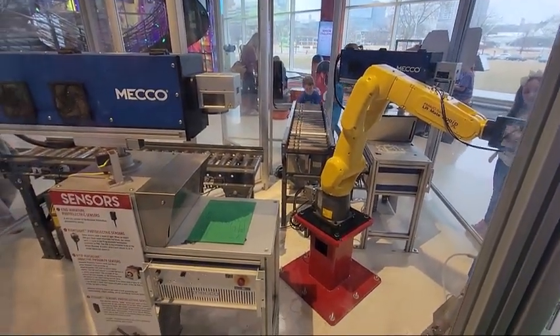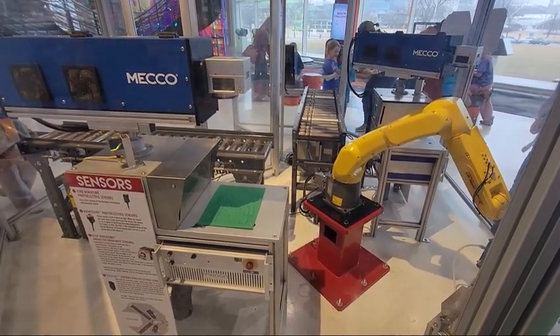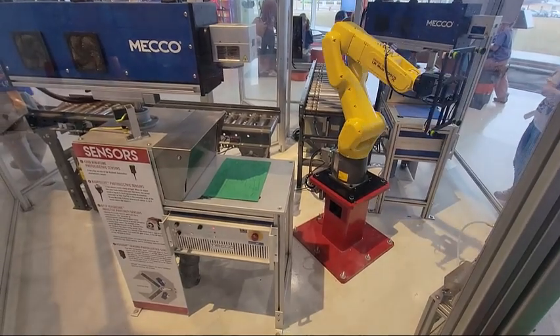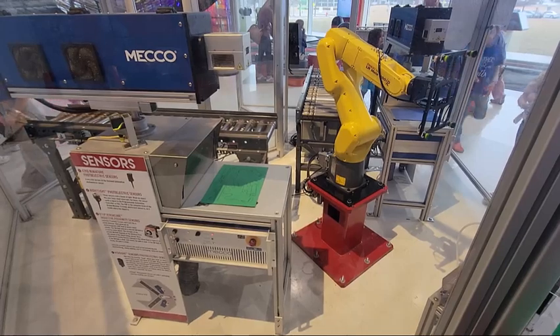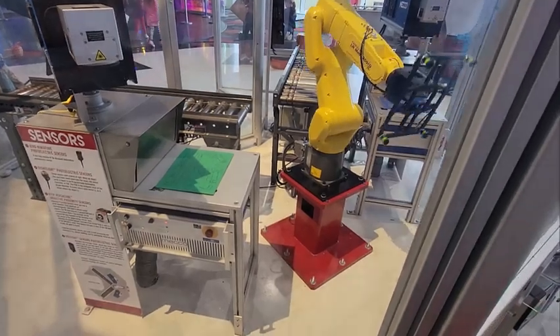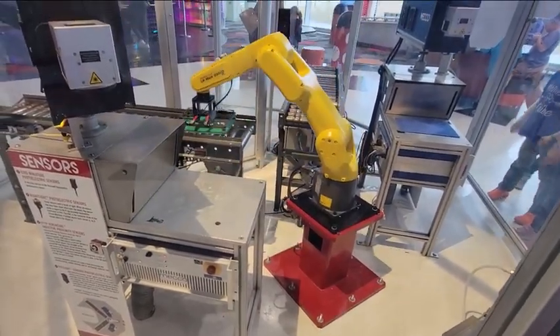Now this was so cool. You actually programmed what you wanted to cut, and the robot would take your foam, put it on the machine, cut it out, and then when it was done, it would actually send it off to you. The kids absolutely loved it. If you're thinking about doing this, make sure you do it first thing in the morning, because the line gets very long and the machine only can cut so fast.